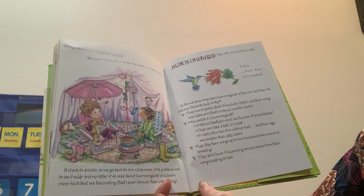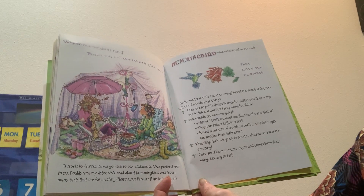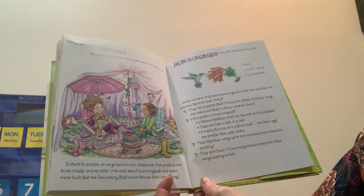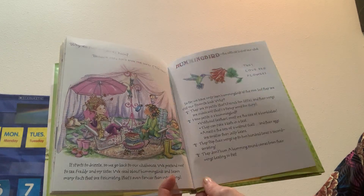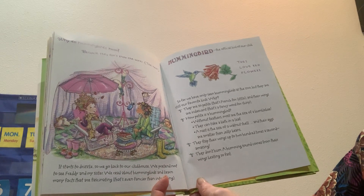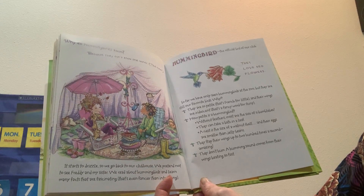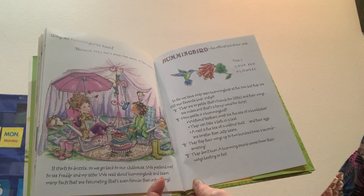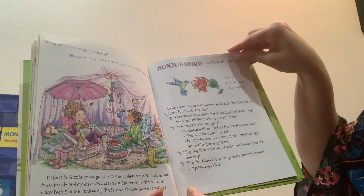How petite is a hummingbird? Without feathers, most are the size of a bumblebee. They can take a bath in a leaf. A nest is the size of a walnut shell, and their eggs are smaller than jelly beans. They flap their wings up to 200 times a second. Amazing. They don't actually hum — the humming sound comes from their wings beating so fast.